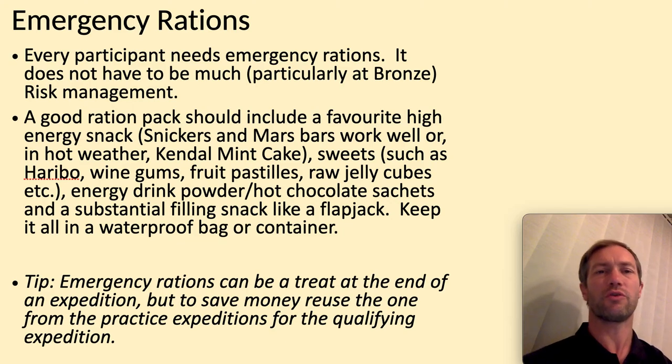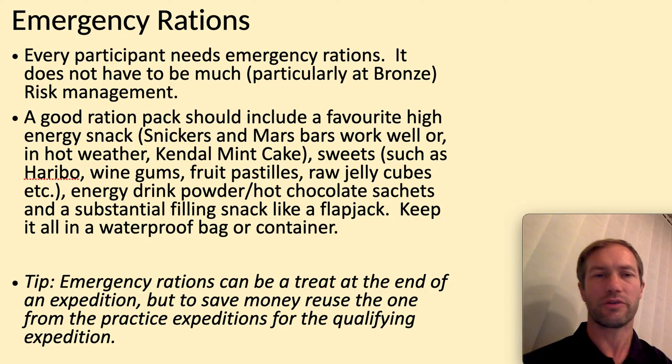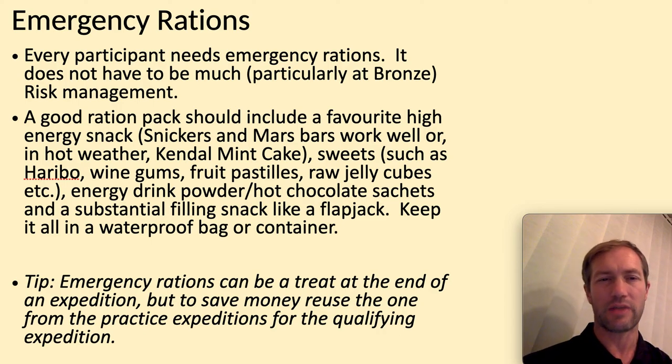Emergency rations — you need to have these. Stick them at the bottom of your bag, and what's good is you can keep them for your practice and assessment expedition tucked away. When you finish, you can save them as a treat. Think about whether chocolate bars might not work very well — you might want to try Kendall mint cake from outdoor shops. Things like fruit pastels, wine gums, a sachet of jelly, energy drink powder, flapjack, or chewy bars. Make sure they're tucked away in a waterproof container or bag.